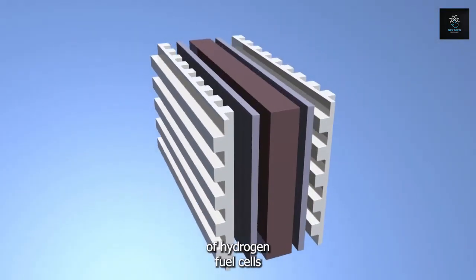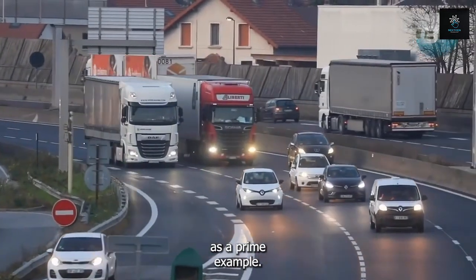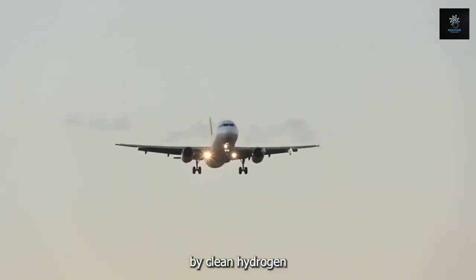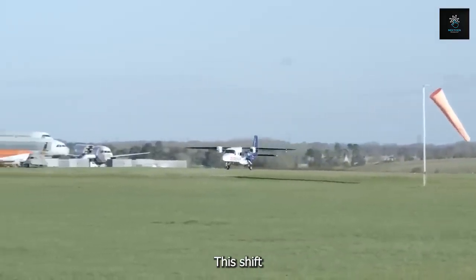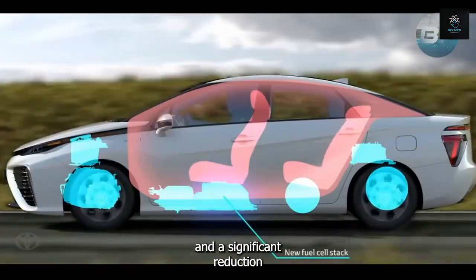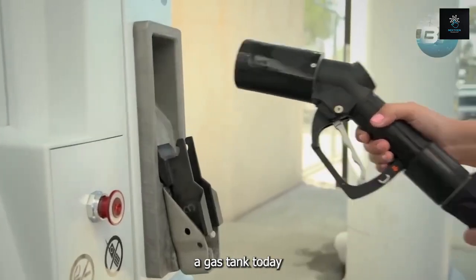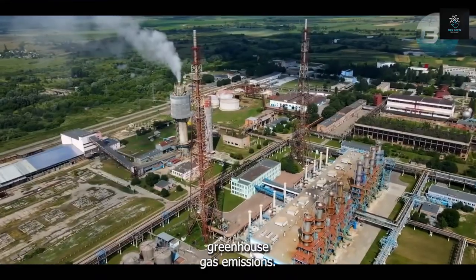The potential applications of hydrogen fuel cells stretch far and wide. Transportation stands as a prime example. In the near future, our cars, buses, and even airplanes could be powered by clean hydrogen instead of polluting fossil fuels. This shift would lead to a dramatic decrease in air pollution in cities and a significant reduction in our dependence on oil. Refueling these vehicles could become as quick and familiar as filling a gas tank today, with the added benefit of knowing you're not contributing to harmful greenhouse gas emissions.